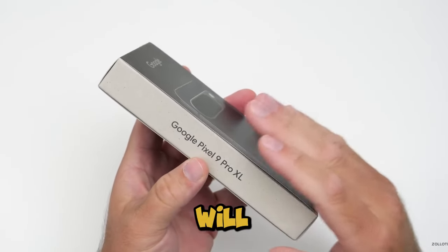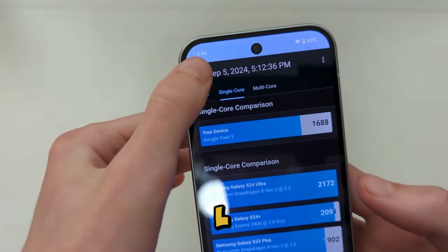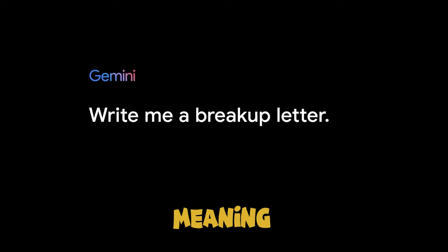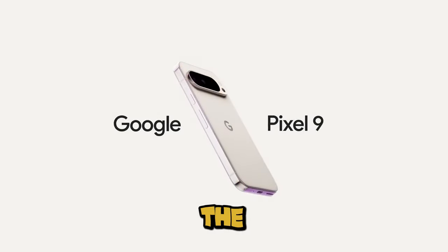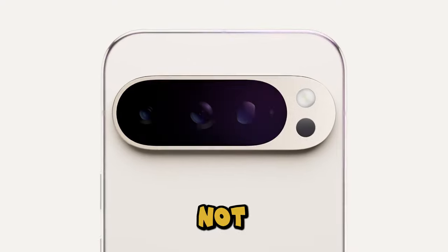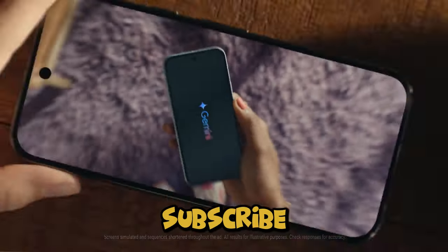So how much will these marvels cost you? The Pixel 9 starts at $800, while the Pixel 9 Pro XL comes in at $999. Both come with 7 years of OS updates, meaning your phone will stay fresh for years to come. Google absolutely crushed it with the Pixel 9 series, and you're not going to want to miss this. Stay tuned for more updates, and don't forget to like and subscribe!